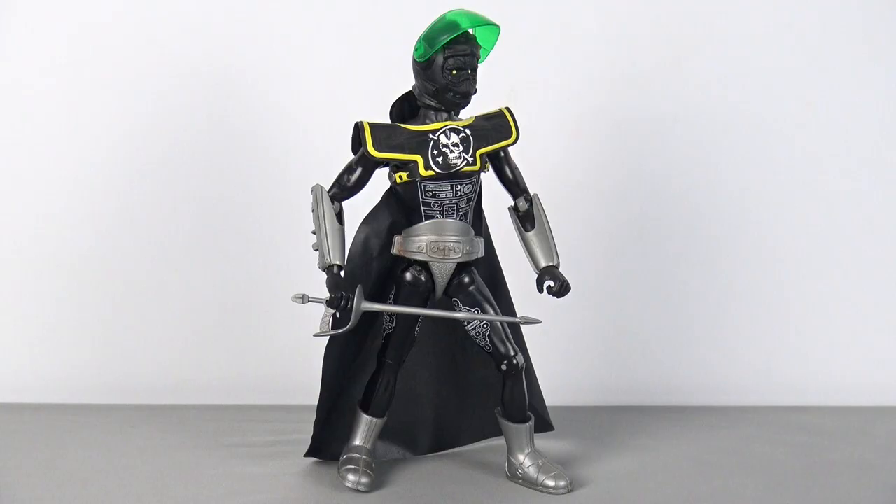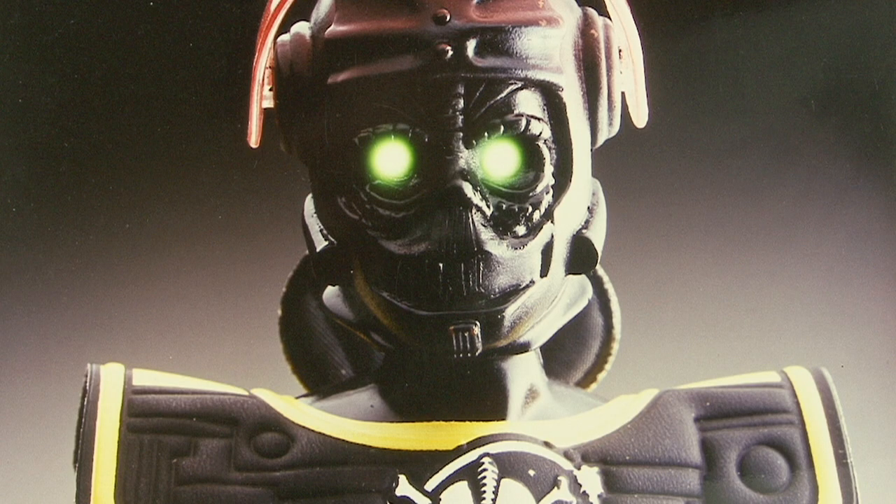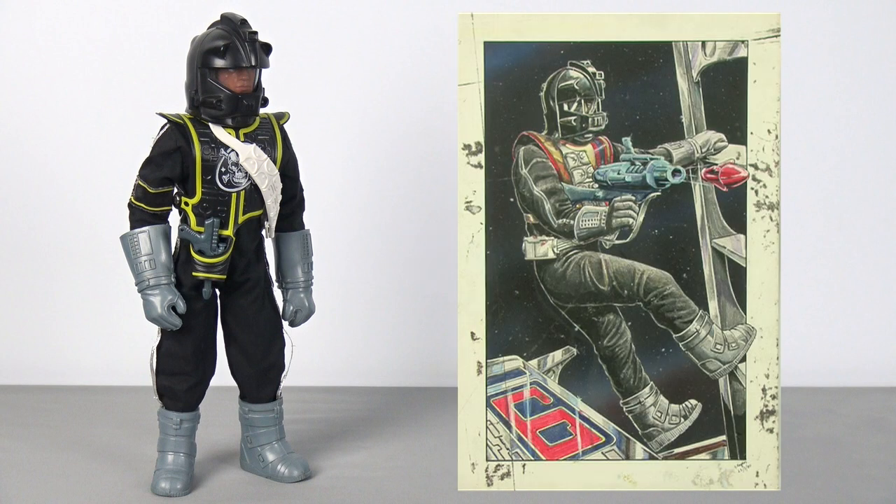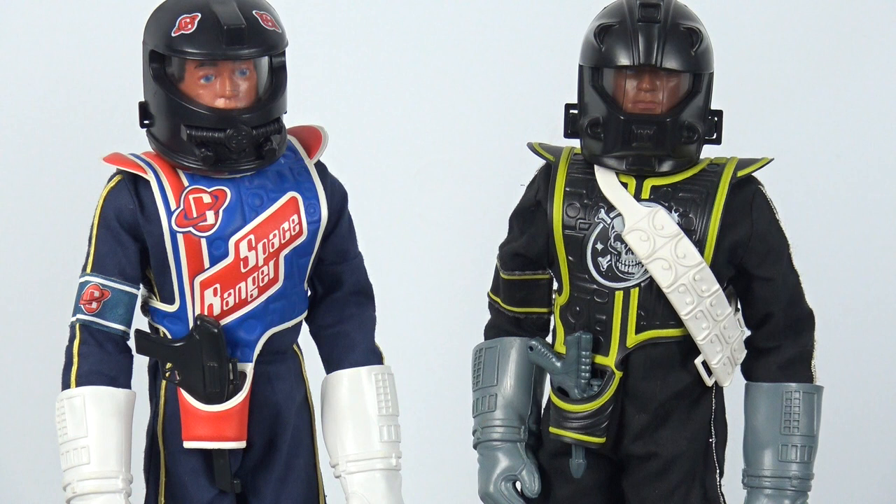Captain Zargon is dressed in a cape with boots and gauntlets, and is armed with a laser sword — and you better beware his stingray eyes. Captain Zargon and the Space Rangers were a real departure from anything that had come before in the Action Man range, and I think they were a welcome change — they look absolutely tremendous when displayed. Palitoy also offered children a Zygonite Pirate outfit to fit the standard Action Man figure, and the outfit is shown here next to Greg Hughes' original concept art, which is just incredible.